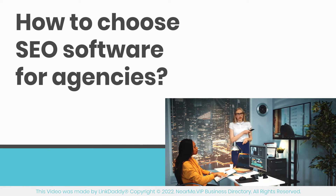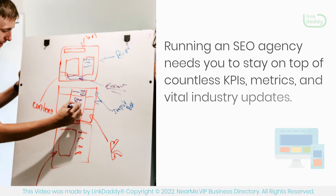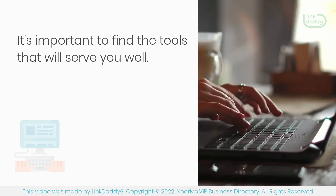How to Choose SEO Software for Agencies. Running an SEO agency needs you to stay on top of countless KPIs, metrics, and vital industry updates. It's important to find the tools that will serve you well.